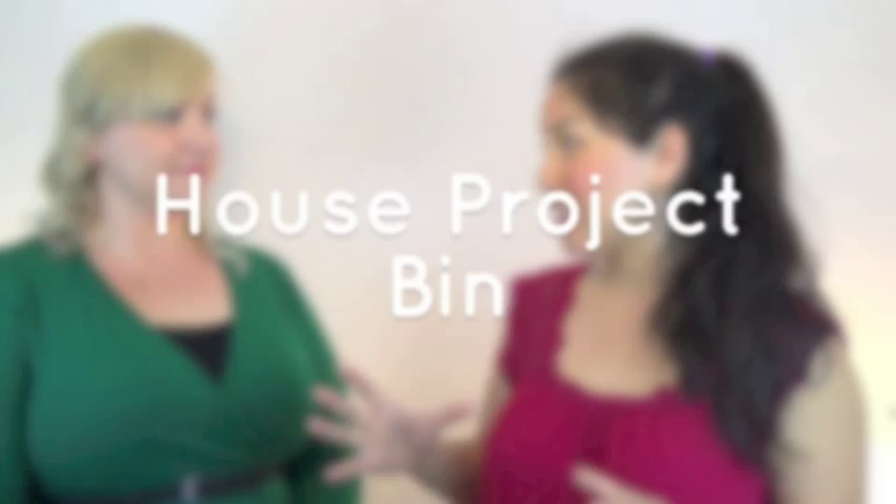Another thing I have is a bin for household projects, because last time we cleaned out our garage we found so many tubes of caulk and wood glue — enough to fill a box this big — because every time we did a project we'd wonder, do we have enough caulk? Do we have enough glue? So we'd just buy it. Now we have a designated bin for any project supplies we've purchased but haven't used yet, so when we're going to do a project we can see what we already have.